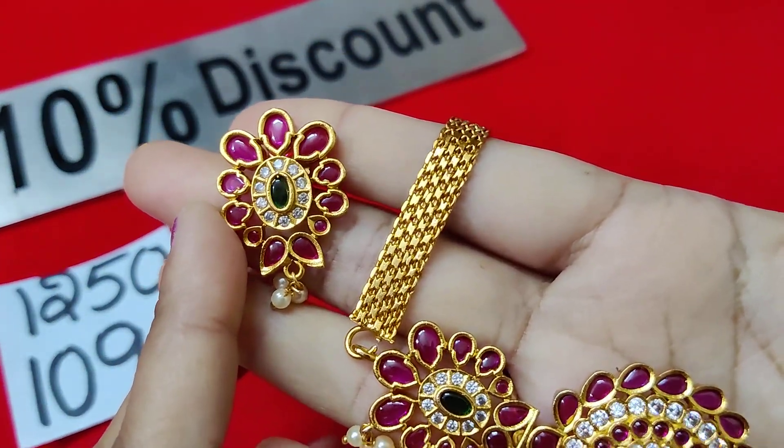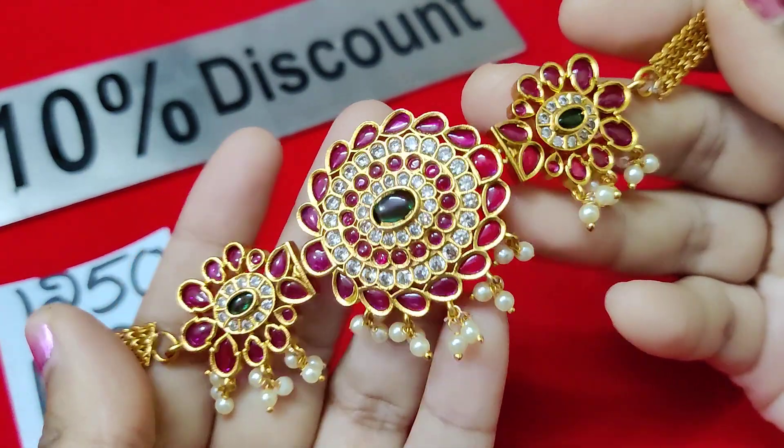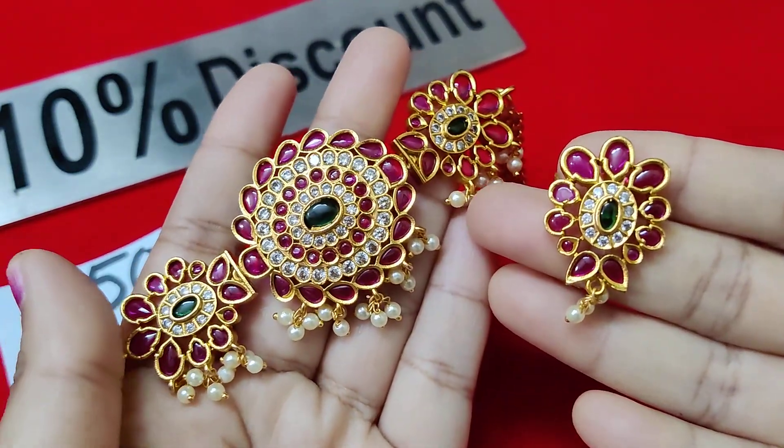Earrings are the same as in the gutta pose style. This is a mini choker — excellent looking, matte premium gold finish. Only for 1090 rupees for this piece.